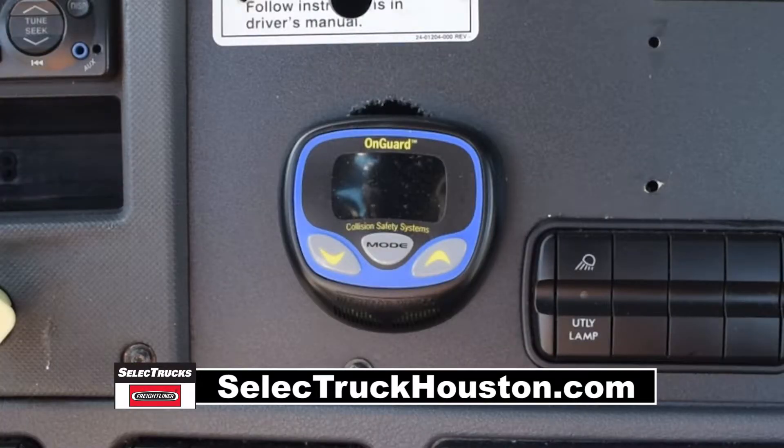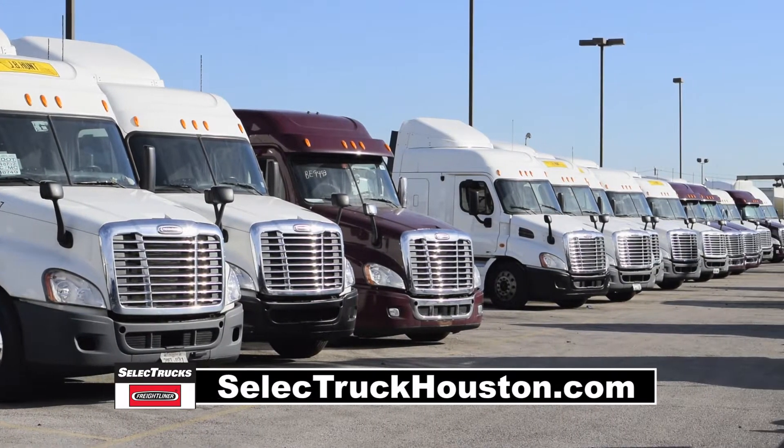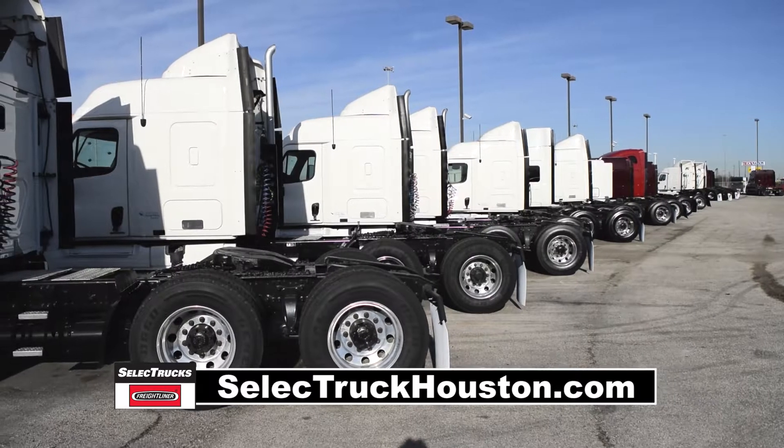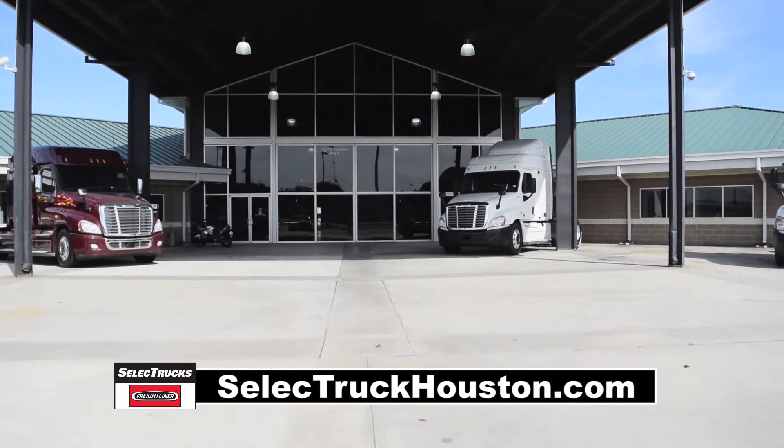Let's talk about the interior that's loaded up with extras: air ride driver's seat for ultimate comfort on the long haul, power windows and mirrors, AM-FM CD player, tilt telescope steering, rear differential lock, jake brake, and cruise control.